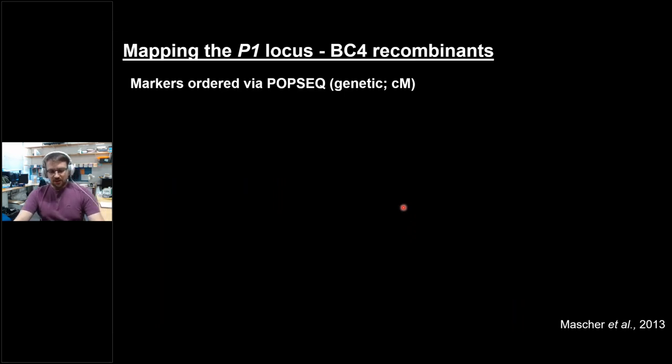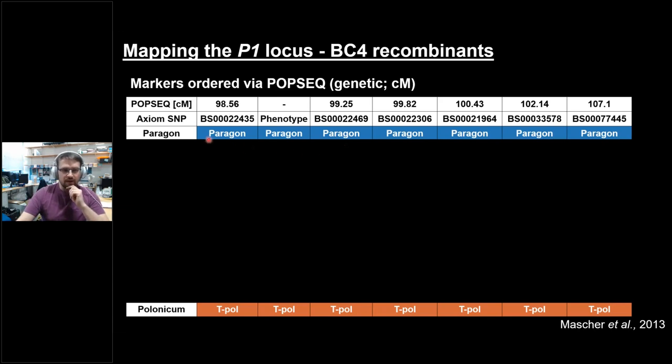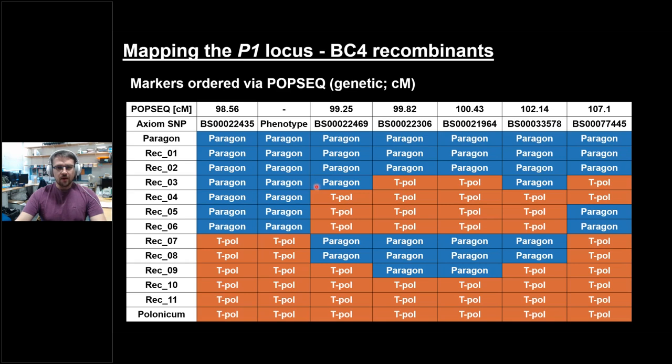Having established that our near-isogenic lines have the long glume phenotype and long grains, we wanted to map the P1 locus. When we started, the markers we had were axial markers ordered genetically by a method called POP-seq. Looking at an example map — Paragon as the wild type NIL background and Polonicum as the NIL with the polonicum introgression — we ran several markers and ordered them by sentimorgan distance. Our phenotype was always linked to one marker, 2-4-3-5. We were pleased to have a flanking marker at a projected 99.25 cM — less than 1 cM distance — and thought we just needed to add markers upstream to get a short mapping interval. But we had a lot of apparent double recombination combinations in a small space, suggesting there might be an inversion hiding.